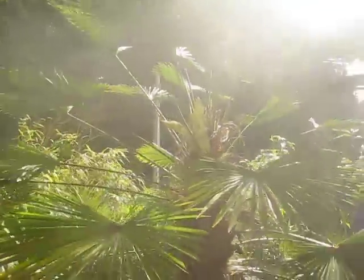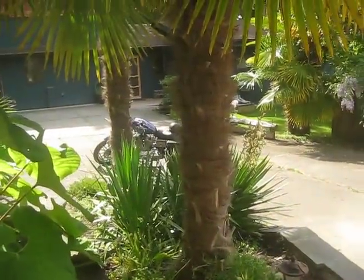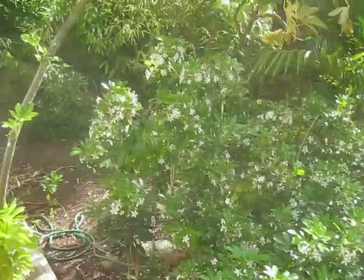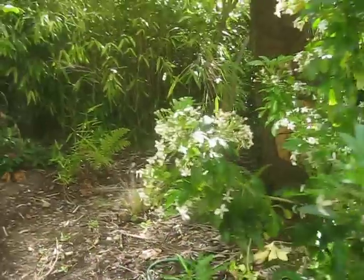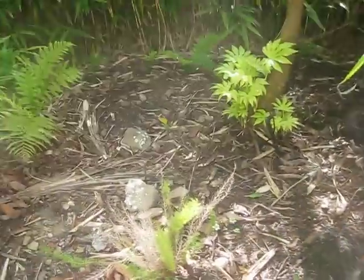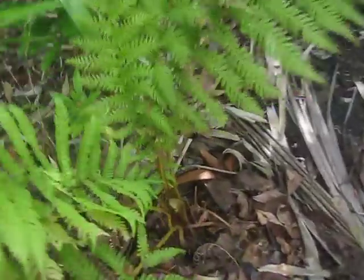This is a Trachycarpus Wagnerianus female coming into bloom — it's got smaller, stiffer fronds than the Fortunae palms. And you can see the yucca's blooming right there. There's a Choisya ternata in bloom — that's Mexican orange. There's actually a Dicksonia antarctica here as well, a small tree fern. Little Dicksonia pushing out fronds. It's such a mild location.